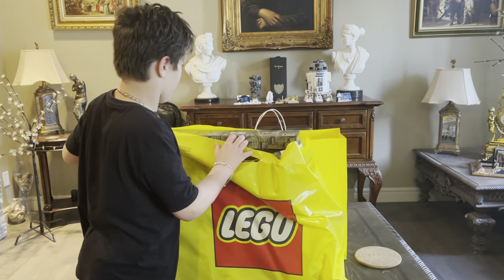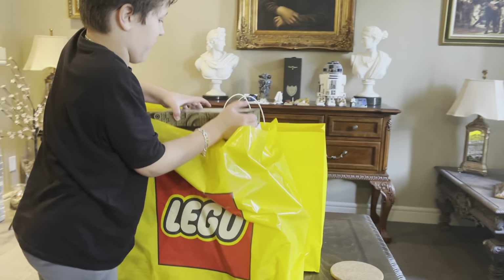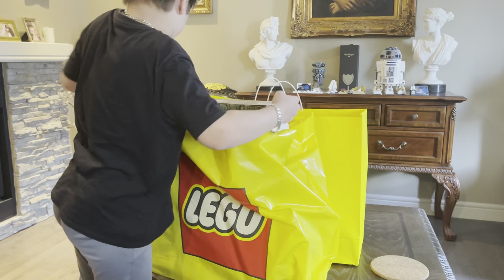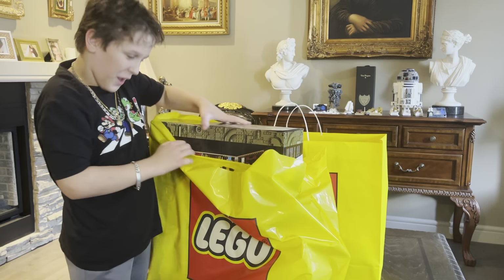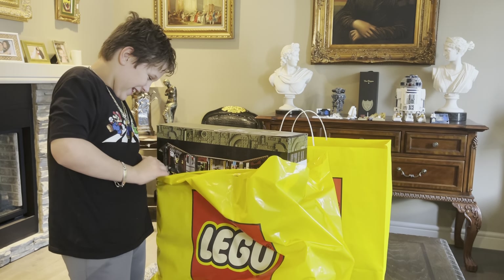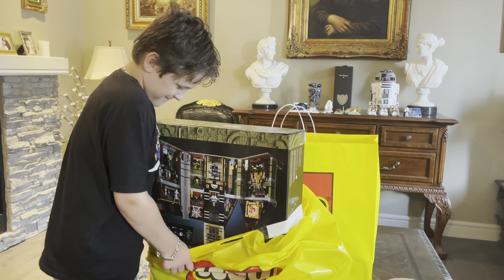So we're going to start off with number one. What could this one be? If I can lift it out — Lego's heavy. I'm going to get it out. I got it.